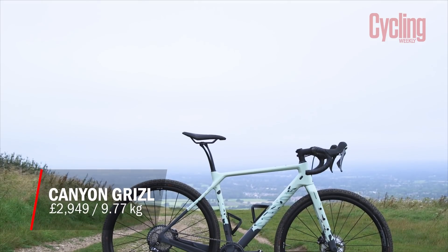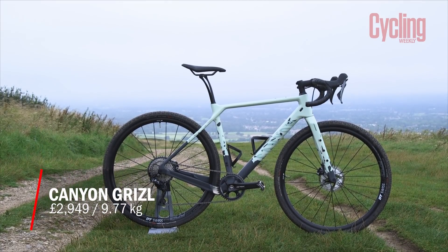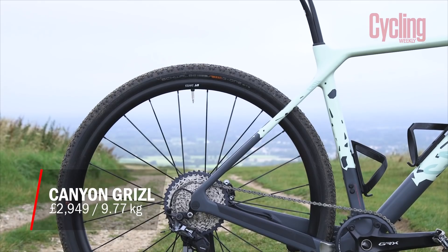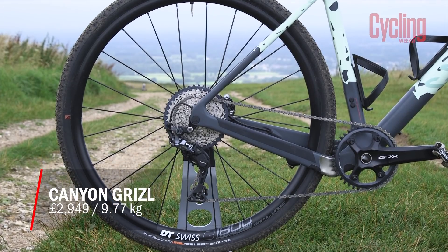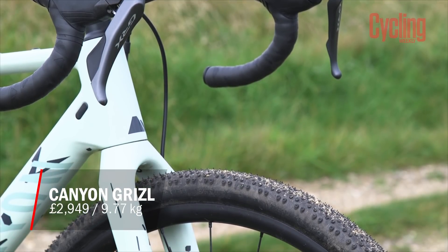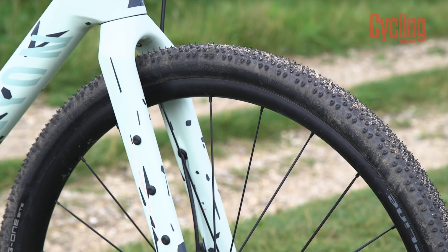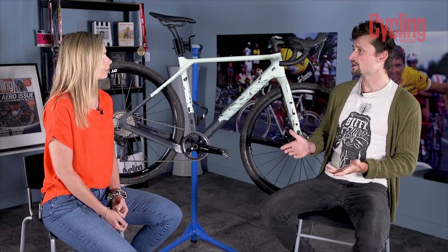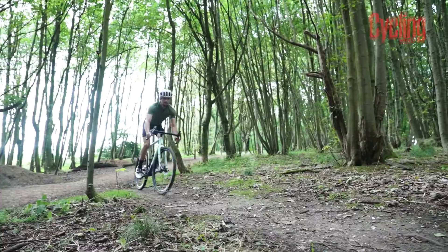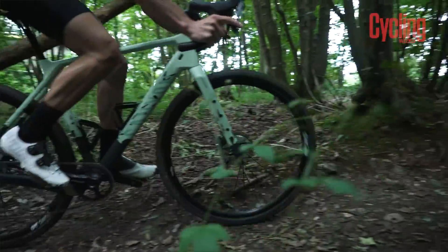Next up we have Canyon's Grizzle. It's quite new to their lineup, comes in at £2,949 and weighs 9.77 kg. They've also got the Inflite cross bike and the Grail gravel bike too. Canyon are seeing gravel as more of a spectrum, with the Grail suited for tamer trails and more road miles, whereas the Grizzle goes at the other end and is better suited for trails bordering on those you might take a mountain bike on, rather than long-distance bikepacking trips.